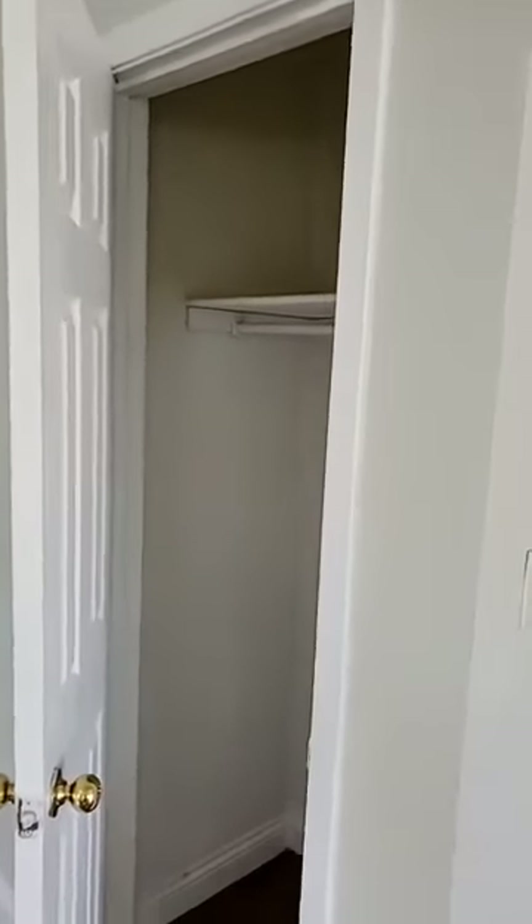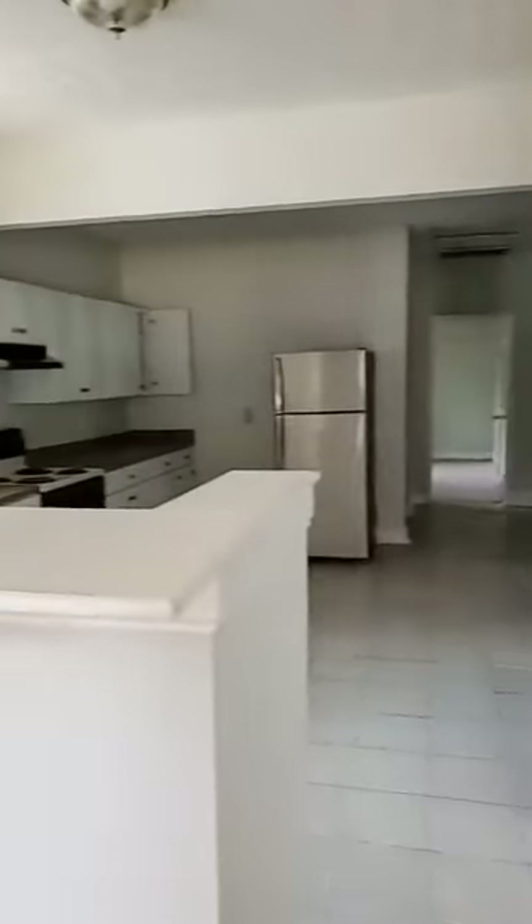This house has so many closets. This is the hall closet — I guess a coat closet. It's right off the living room here. And then the kitchen.